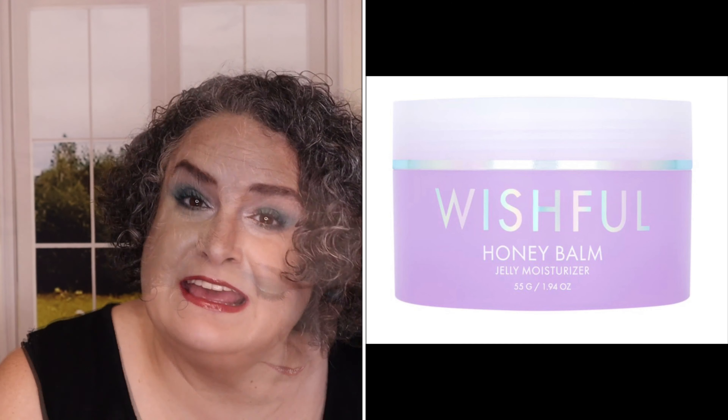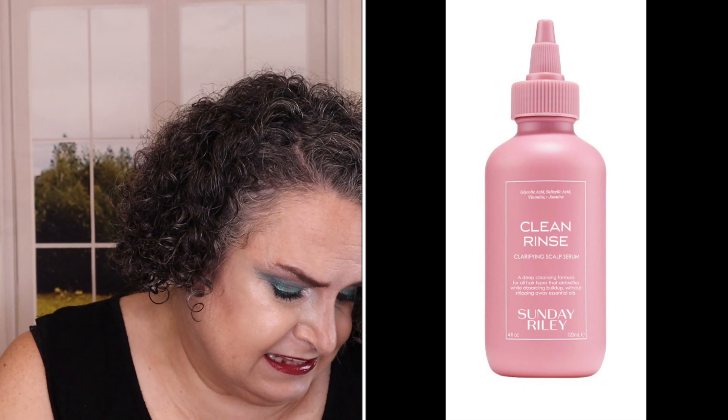Wishful Honey Balm Niacinamide Moisturizer retails for $43. KLE Vanilla 28 Idid Perfume retails for $85 — I really, really do like that perfume, I love it as a kind of a winter scent. Sunday Riley Clean Rinse Clarifying Scalp Serum retails for $48. Rare Beauty With Gratitude Dewy Lip Balm in Apricot, Henner, Thankful, Empathy, or Praise retails for $16. Rare Beauty Positive Light Liquid Luminizer in Transcend, Outshine, or Flaunt retails for $22. Rare Beauty Stay Vulnerable Glossy Lip Balm in Nearly Apricot, Nearly Berry, or Nearly Mauve retails for $18.